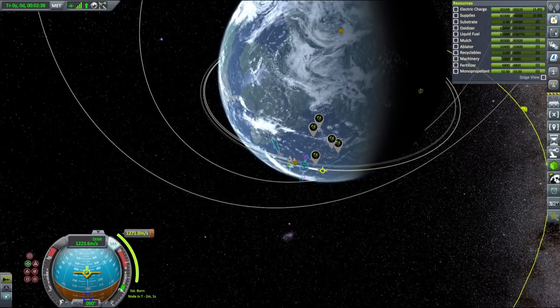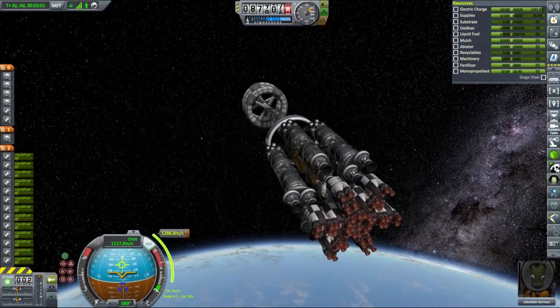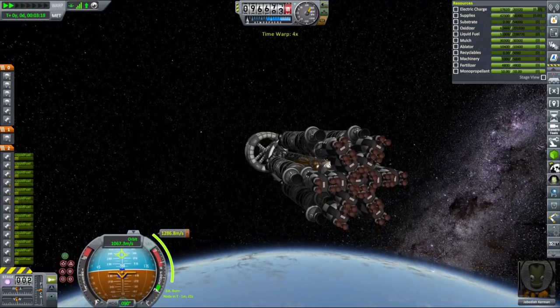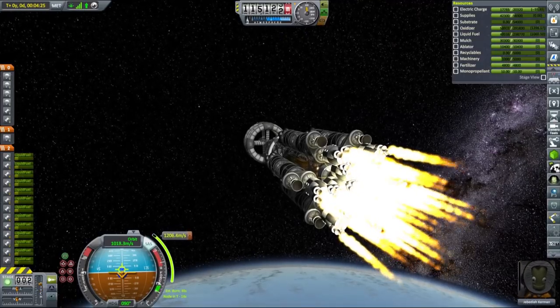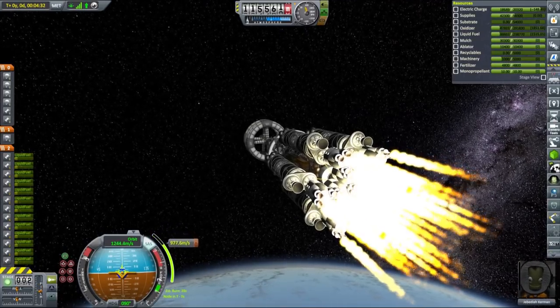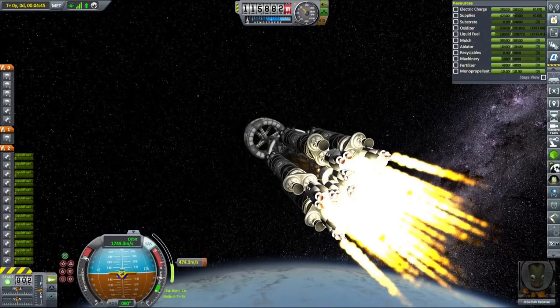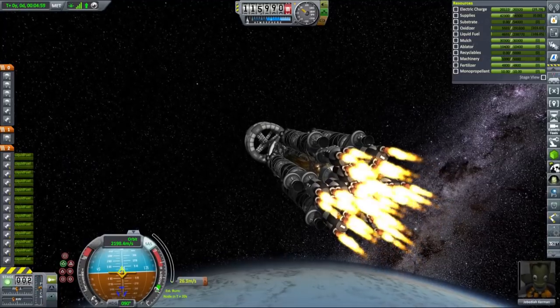I decided to start with hub rings already deployed, because deploying them after launch requires some material kits and electric charge, and I wasn't exactly sure how to go about that, so I decided to launch them already in their deployed position. As you can see, we are finishing our circularization burn, and with that we've placed our freighter in a 120 km orbit around Kerbin.